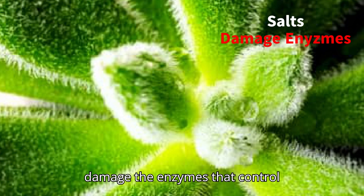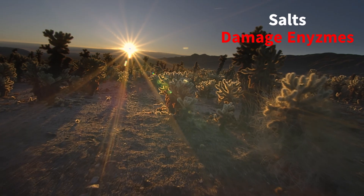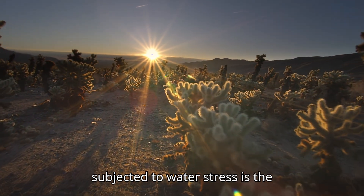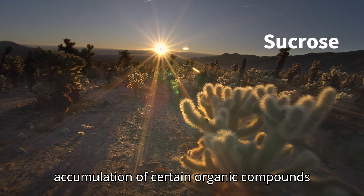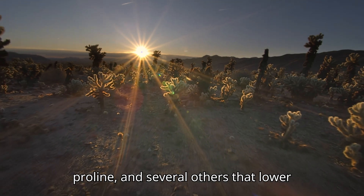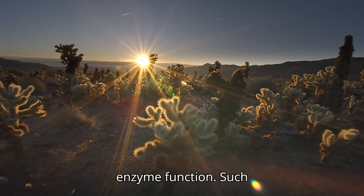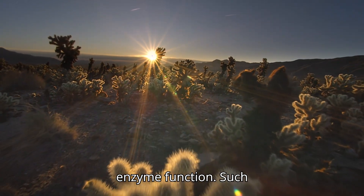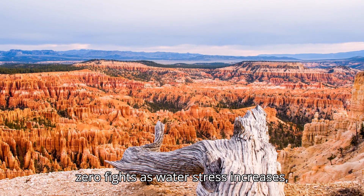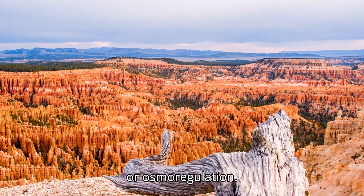Salts can damage the enzymes that control metabolism, essential to life. An important adaptation in many organisms subjected to water stress is the accumulation of certain organic compounds such as sucrose, amino acid proline, and several others that lower the osmotic potential without limiting enzyme function. Such compounds appear in the cells of many xerophytes as water stress increases, resulting in a drop in osmotic potential, or osmoregulation.